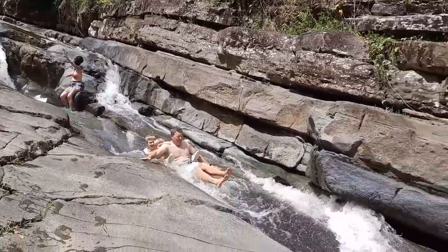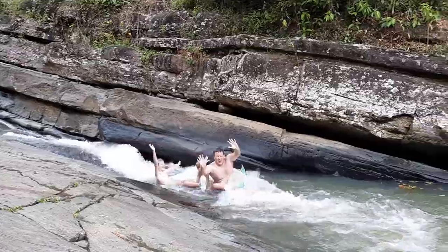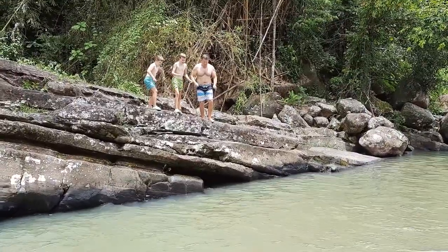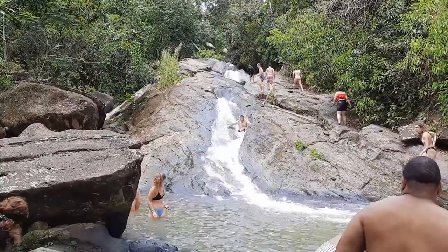We began to become adventurous, doing some group slides, and it was really enjoyable sliding, jumping, and generally playing in the cool mountain water. Further upstream is a larger, steeper slide.